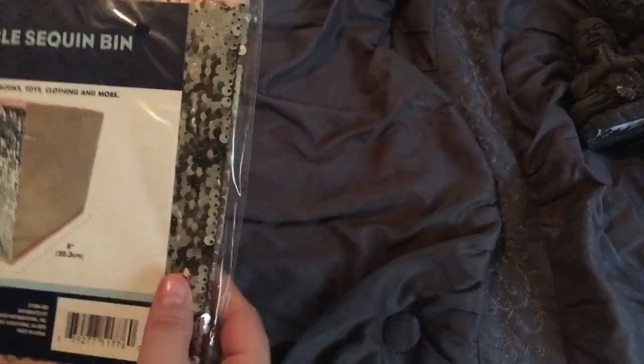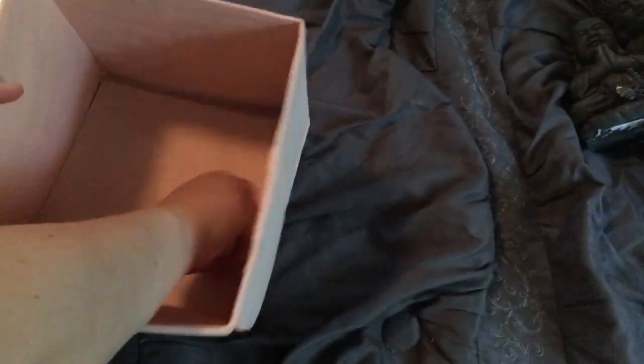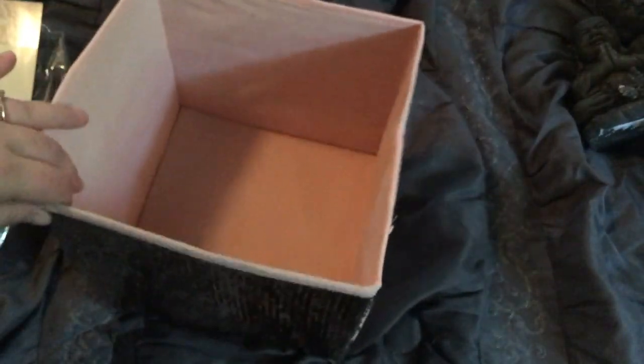These are the reversible sequin bins. These are going to be for future organization in my YouTube room, so I will not be using these anytime soon. But I'll go ahead and open one to show you. They're not super big. This goes inside to keep it open. They're pretty deep — not wide, but pretty deep. They can hold a decent amount of stuff. I got two of them.